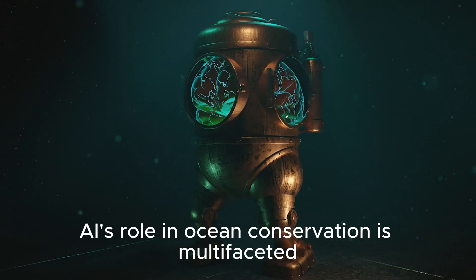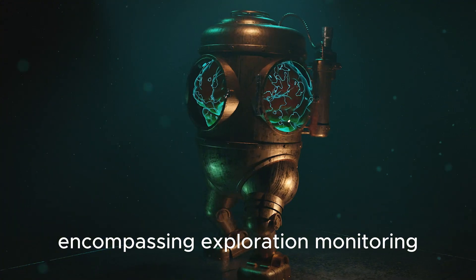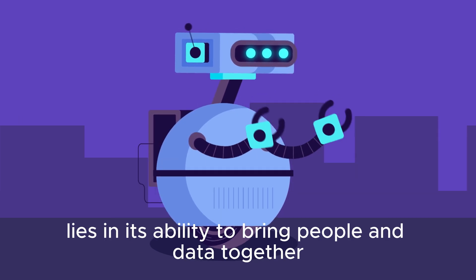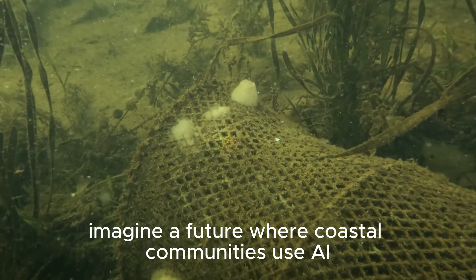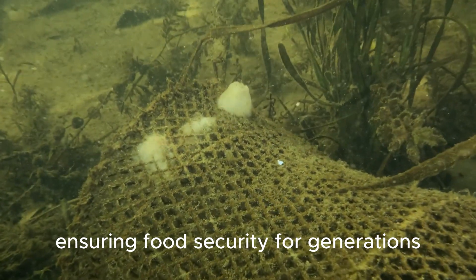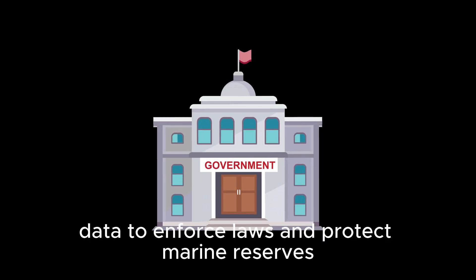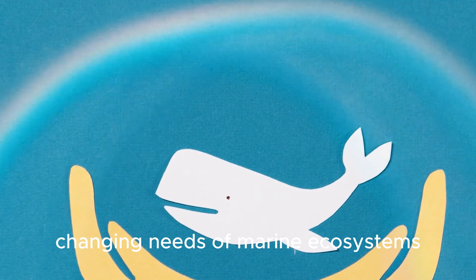AI's role in ocean conservation is multifaceted, encompassing exploration, monitoring, enforcement, and innovation. The true potential of AI lies in its ability to bring people and data together to tackle the complexities of ocean conservation. Imagine a future where coastal communities use AI to manage their fisheries sustainably, ensuring food security for generations; governments rely on real-time AI data to enforce laws and protect marine reserves; and conservationists and technologists collaborate to develop tools that adapt to the ever-changing needs of marine ecosystems.